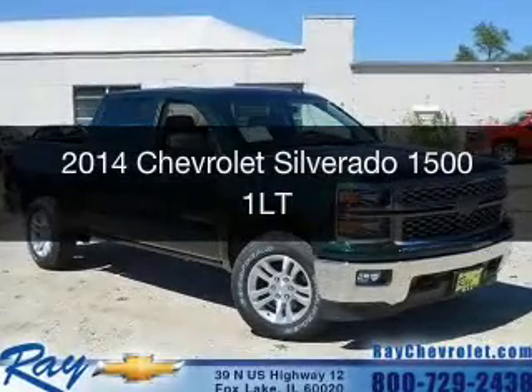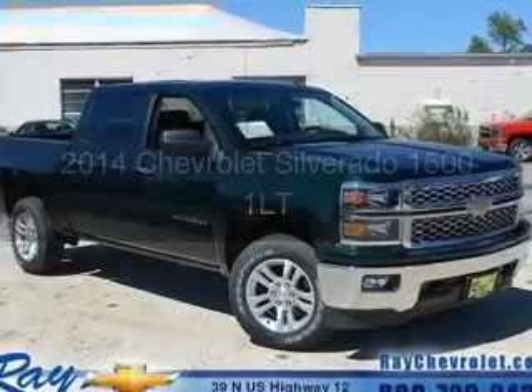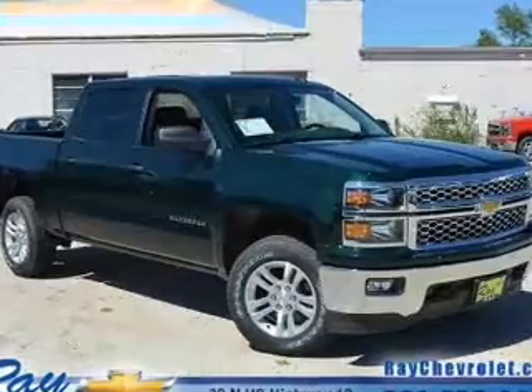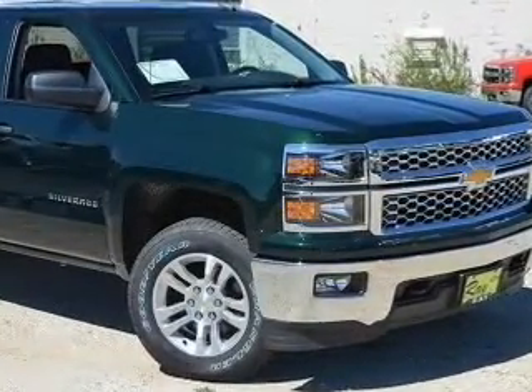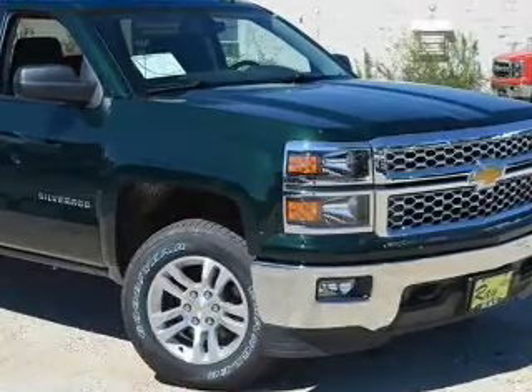This is a new 2014 Chevrolet Silverado 1500. It's powered by 4-wheel drive, a 5.3-liter 8-cylinder engine, and a 6-speed automatic transmission.